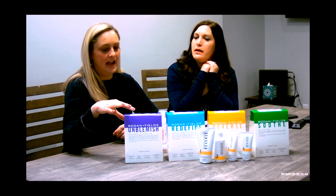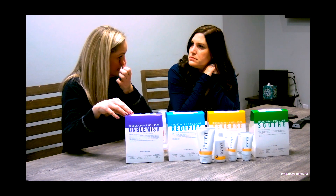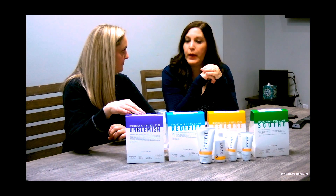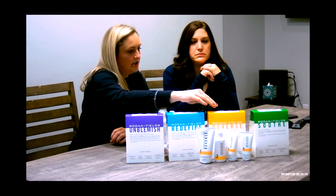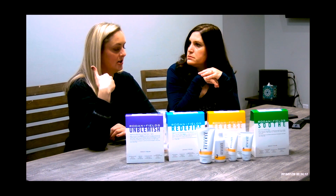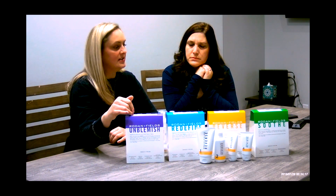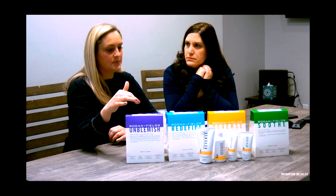So these are called regimens. They have regimens and there's usually four to five different products in each kit. One of them is usually a face wash, then there's going to be a toner. Then depending on which regimen it is, there's one that has the hydroquinone in it, which is to lighten the skin and bleach out those dark spots. And then there's a sunscreen — almost all of them come with a sunscreen as step four.